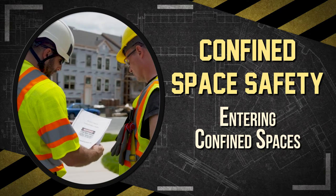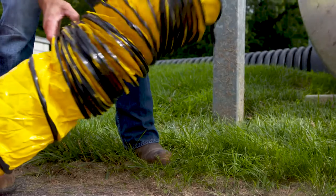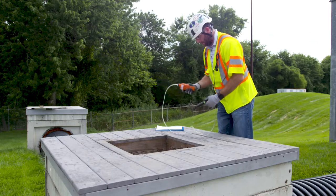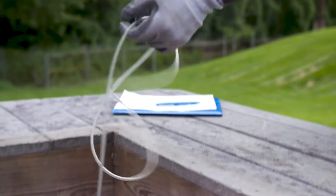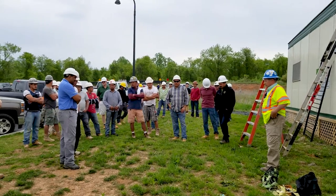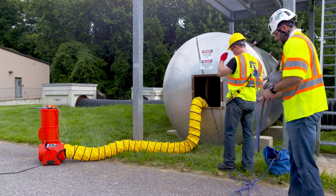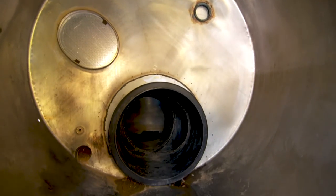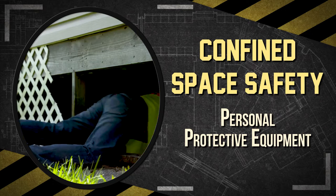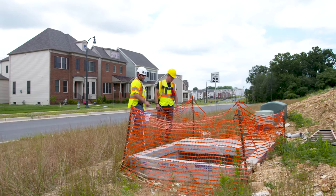Before workers can enter a confined space, employers must provide pre-entry planning. This includes identifying the means of entry and exit, proper ventilation methods, and ensuring that the air is tested before workers enter for oxygen levels, flammable and toxic substances, and stratified atmospheres. Effective communication is important because there can be multiple contractors operating on a site, each with workers needing to enter the confined space. An attendant should be stationed outside to monitor personnel. Unauthorized workers cannot enter a confined space. Employers should assess the work site to determine what PPE is needed, provide workers with required PPE and proper training on its use, and inform them about any related hazards before work starts.